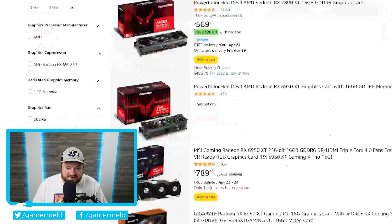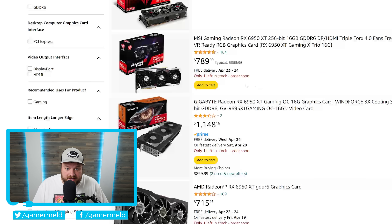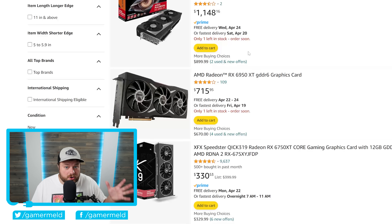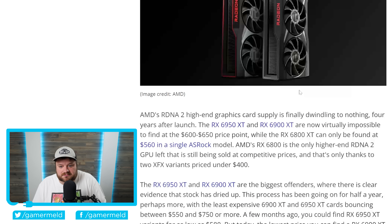This one right here is $779. This one is sold out pretty much. This one is $789. $1,148. So just absurd prices here, making it basically not even worth it, and definitely showing us that supply is ending.